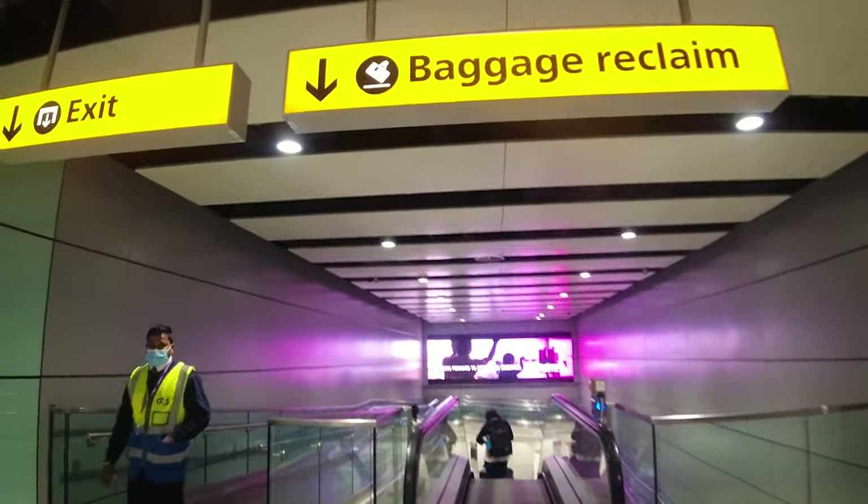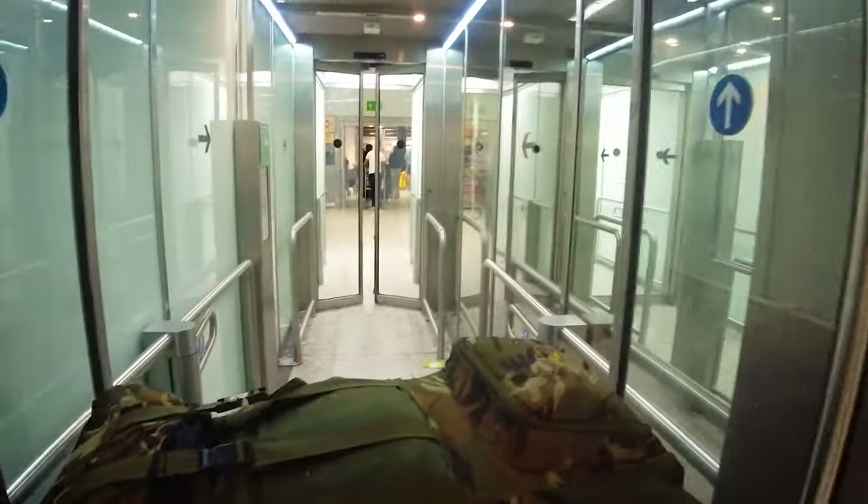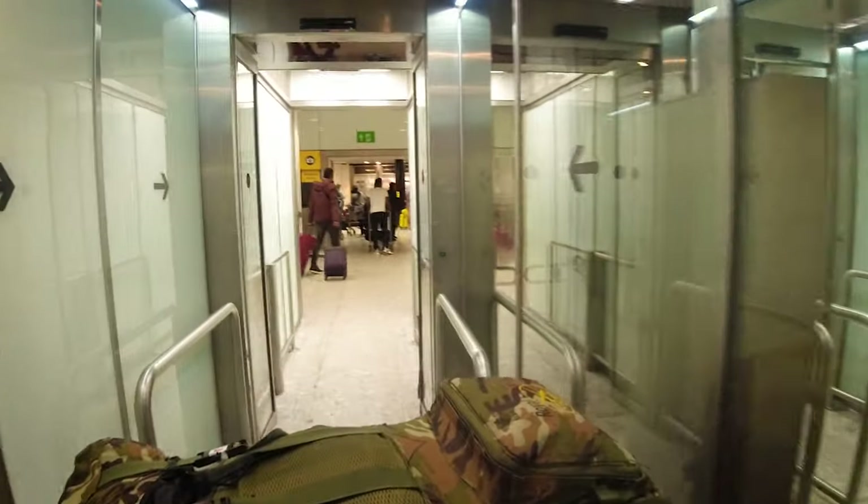Hello everyone, my name is Devan and you're watching the New Age Traveler, the happy place for travelers. In this video I'll show you how to book a railway ticket or coach from Heathrow Airport.